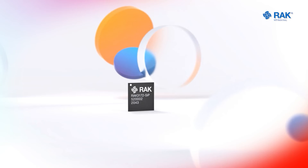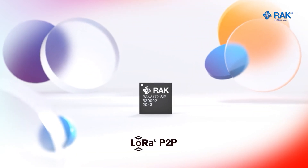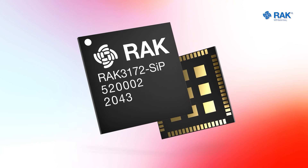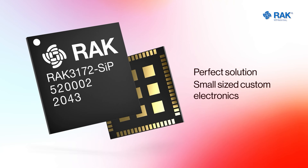It also supports LoRa point-to-point communication mode to help implement our own customized long-range LoRa network quickly. The RAC3172SIP is the perfect solution to integrate LoRaWAN into your small-size custom electronics.